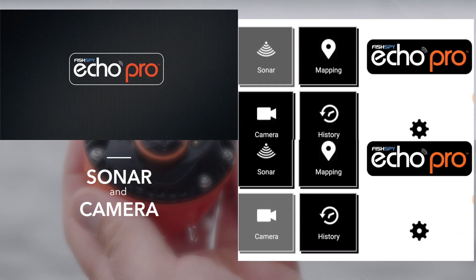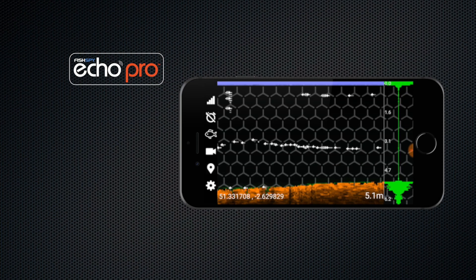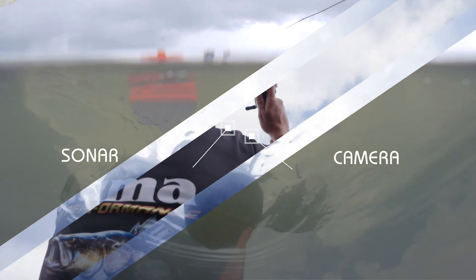For the first time ever, sonar depth sounder and underwater camera combine. The awesome new Echo Pro is the complete fish and feature finder. Why settle for just sonar technology when you can have the power of two — sonar and live video.